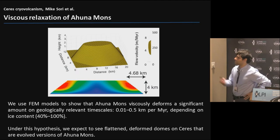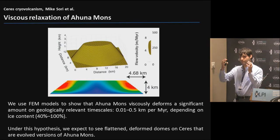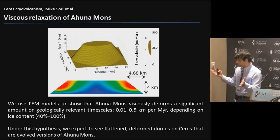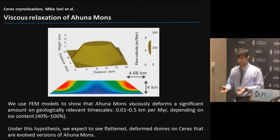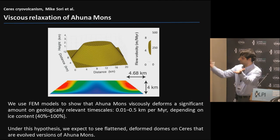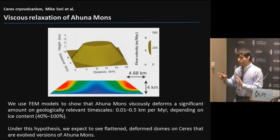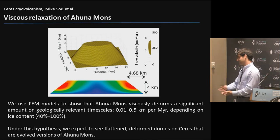I'm not going to spend much time on methodology. We take finite element models, solve the appropriate equations, and have thermal models to tell us what we think the temperature is, modeling how topography viscously relaxes over time. Our starting point - the nominal case - is the topography of Ahuna Mons itself, which we assume is the initial profile for a cryovolcano. The free parameter is ice content. If you go below about 40% ice, things lock up and aren't dominated by ice flow at all. As you get more and more ice, you get faster and faster flow.